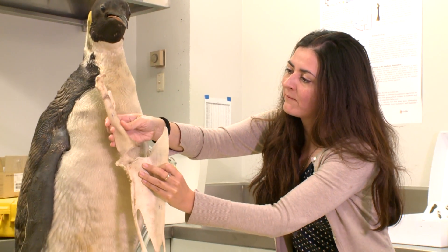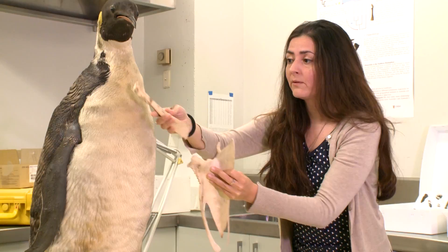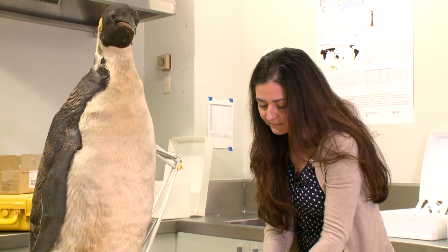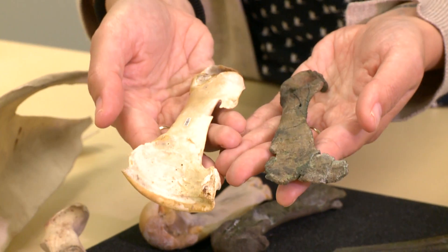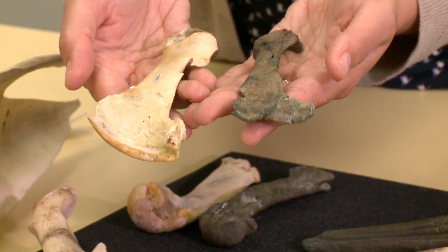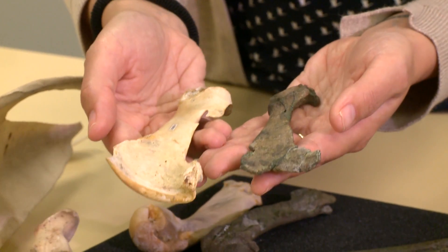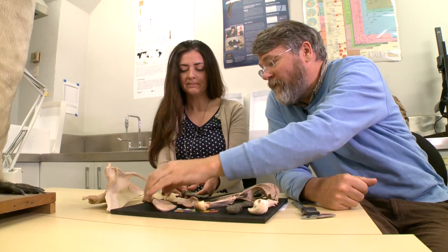Modern penguins have very elongated coracoids, which is the shoulder bone of birds. Rose's penguin, by comparison, even though it would still have been about the size of a king penguin, has a much shorter coracoid, which resembles in a way the coracoid of flying birds.